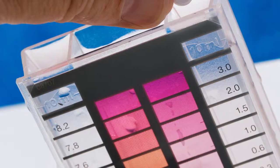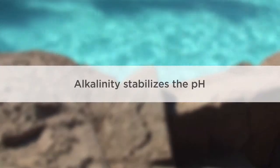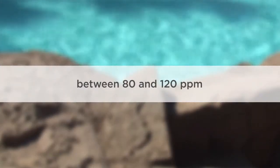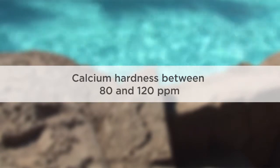The pH of your pool determines the sanitizing power of chlorine. The pH level should be maintained between 7.2 and 7.6. Alkalinity helps to stabilize the pH and should be between 80 to 120 ppm. Calcium hardness should range from 80 to 120 parts per million.